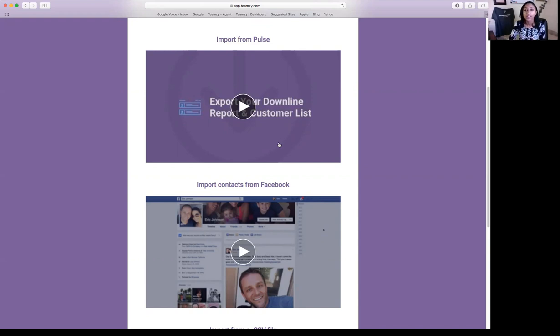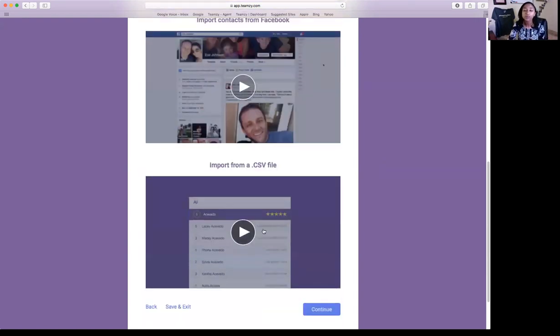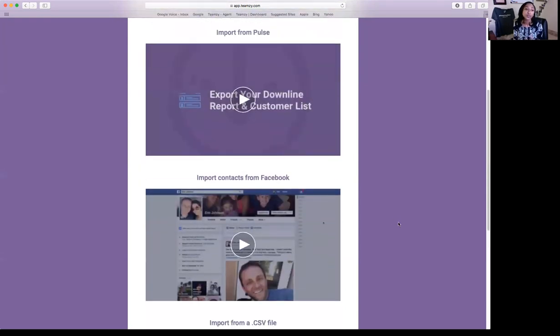I know this can be scary — you might have a list in LinkedIn, a list in Facebook, a list in your back office, an Excel spreadsheet you've been working on for ten years. That's okay. We're going to give you the opportunity to bring in as many lists as you need to, and we'll provide videos that walk you through exporting from those locations — how to export from Pulse, your customers and consultants, and a video walking you through exporting from Facebook, and then how to import those files into Teamsy. If you want your LinkedIn contacts, Gmail, Outlook, or cell phone, ping me directly after this call and I'll get you all those instructions.